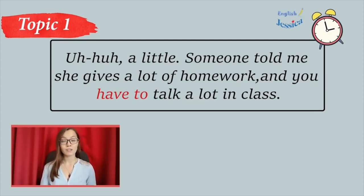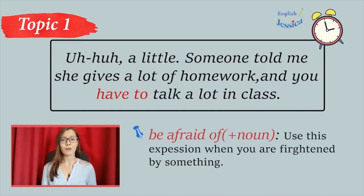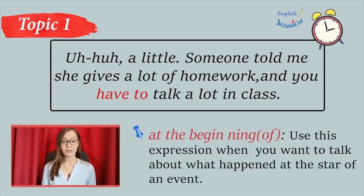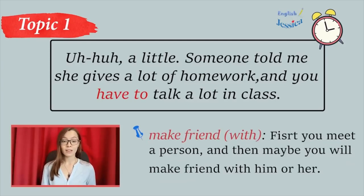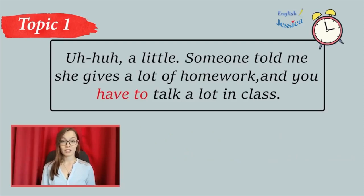Do you know anything about the teacher? A little. Someone told me she gives a lot of homework and you have to talk a lot in class. Oh, no! I'm afraid of talking in front of a lot of people. Don't worry. Everyone's afraid at the beginning. But after you get to know the people and make friends— It doesn't get better for me. I'm shy. I have trouble looking at people when I talk, and my hands shake. Look, the teacher's here. Let's talk after class.